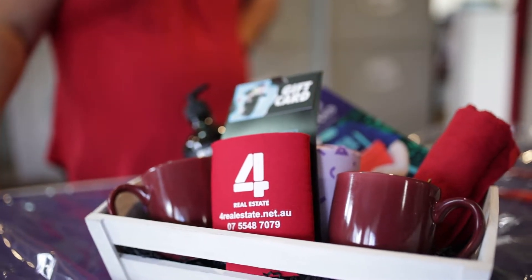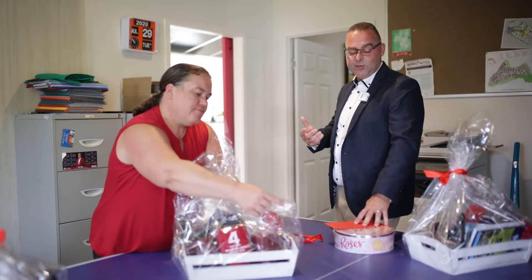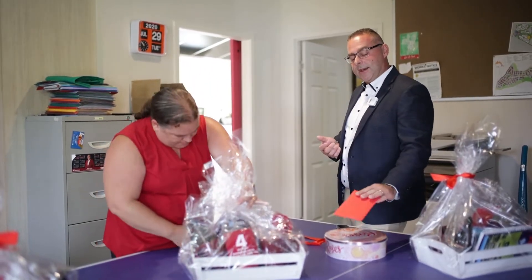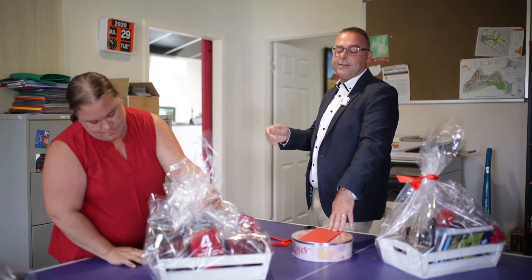Sellers get something a little bit different because obviously it's not as stressful — they still have to move and unpack from the other end, but they obviously don't need the essentials because they've packed them all up. We give them a tin of chocolate and there's a gift card in there for the movies, so they can basically have a time out once they've relaxed and unpacked.